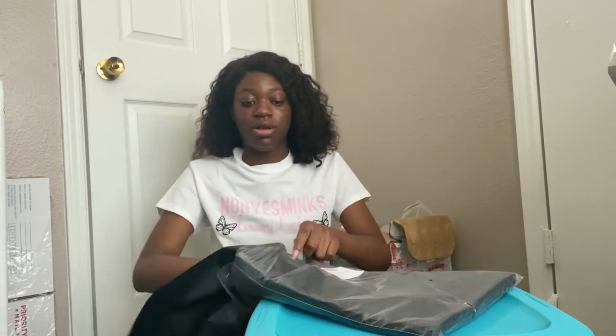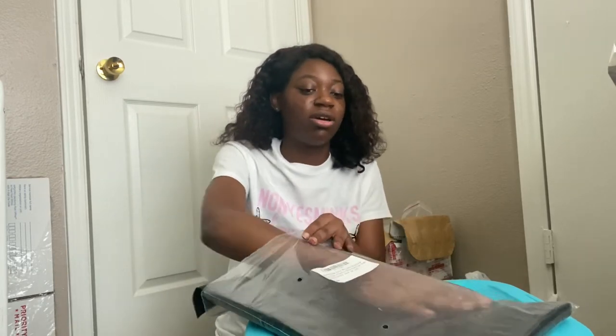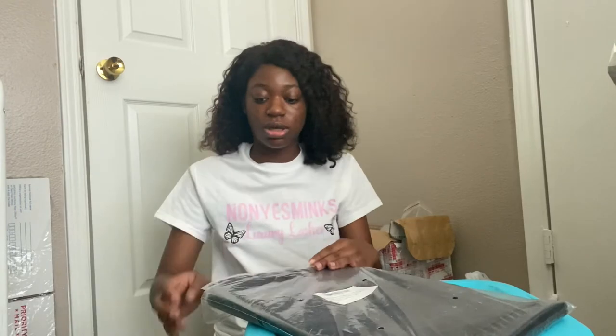We also have black poly mailers — regular ones. I was going to get custom ones, but the prices for these were literally costing more than the boxes I got made. So I was like, why would I pay more for bags? The boxes were cheaper, so I'm probably not going to get custom mailers. I'm just sticking with these black ones, and that's just going to be that.